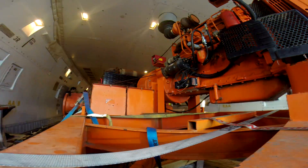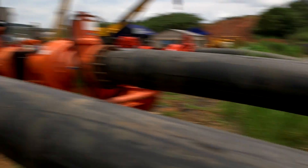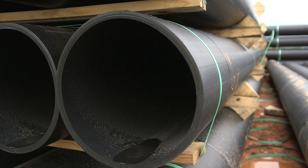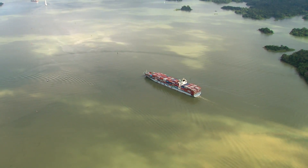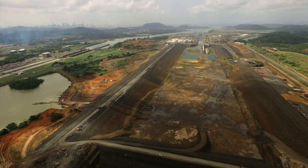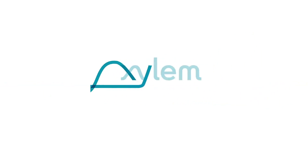Five 747s. Fifteen Godwin pumps. Two and a half miles of pipe. 1.7 billion gallons of water. 22 days. Whatever the challenge, Xylem has the rental solution.